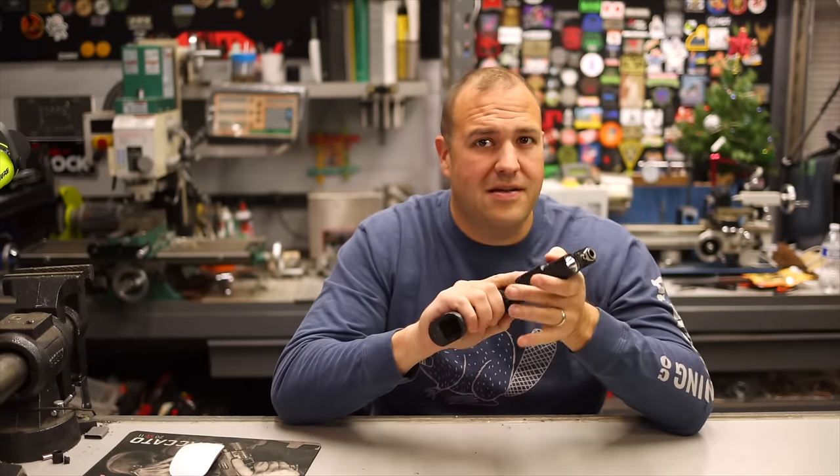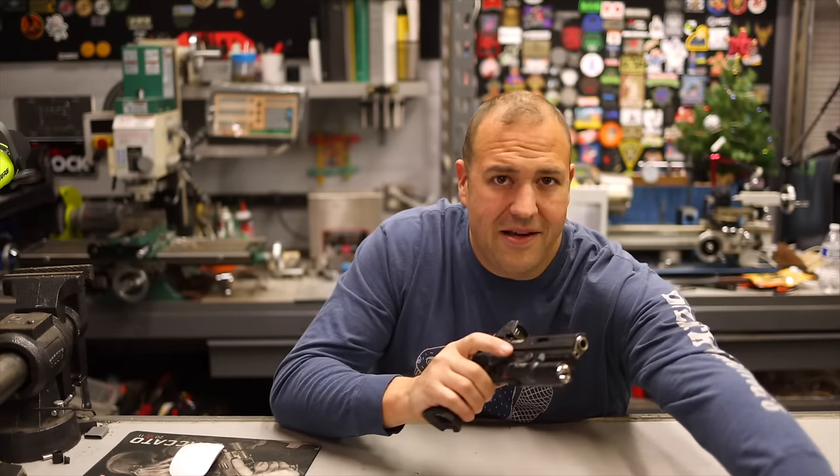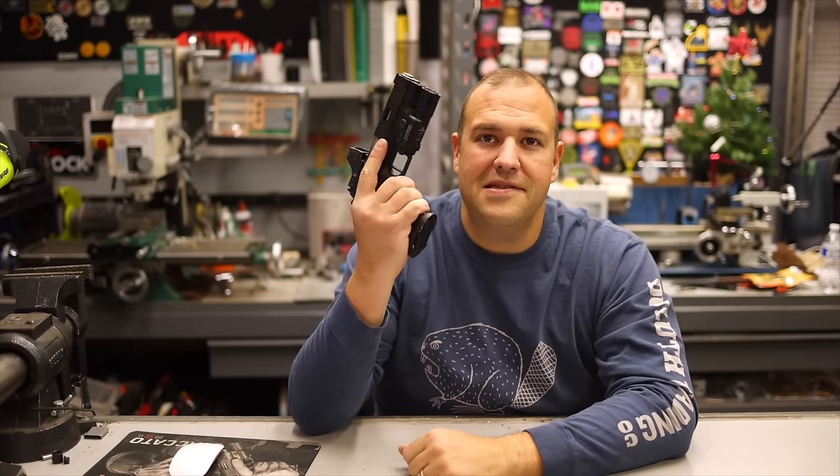It's a 1911 double stack, which feels good and has that great trigger. But what I love about it is it takes these cheap, reliable, dependable, readily available Glock magazines.